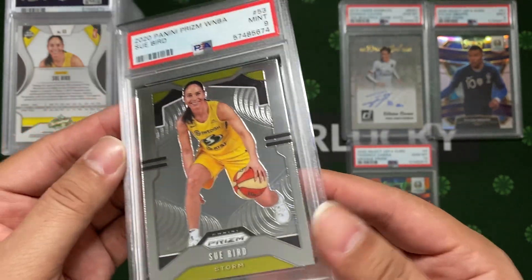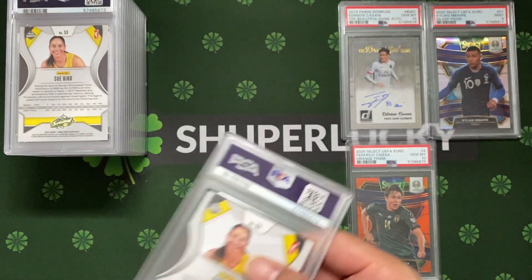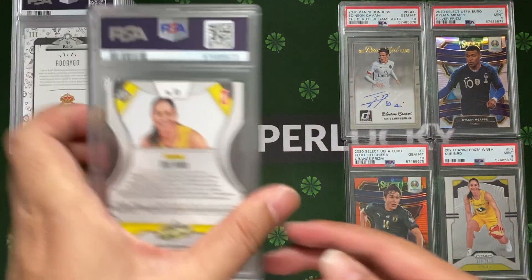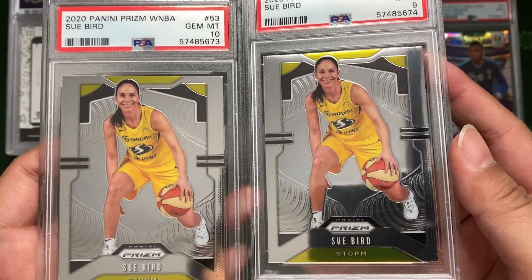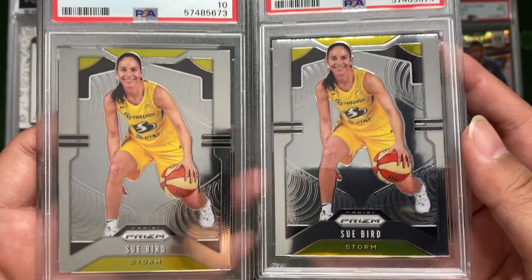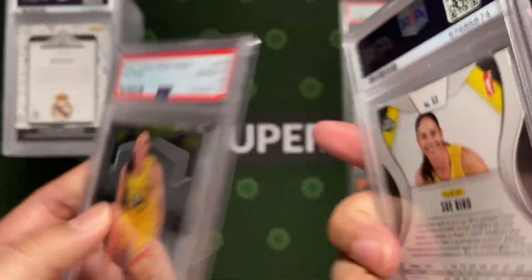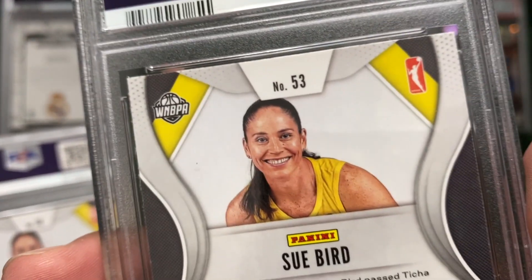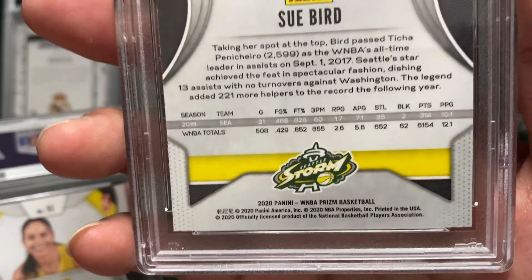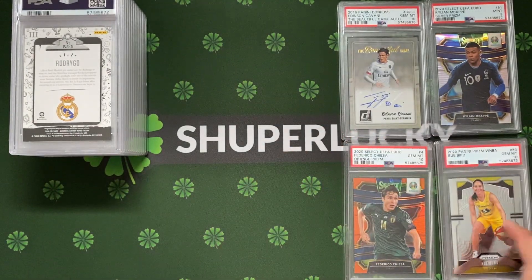I submitted a Subert first WNBA rookie card - it's just a base card and probably a mistake to submit right now due to PSA cost. Got a nine, probably because of the centering. Second piece of Subert - at least we got a ten this time. The nine might have surface damage on the top - a bit off. The ten looks cleaner. Strange to get a nine and a ten, but 7 and 3 out of 4 - better than nothing.